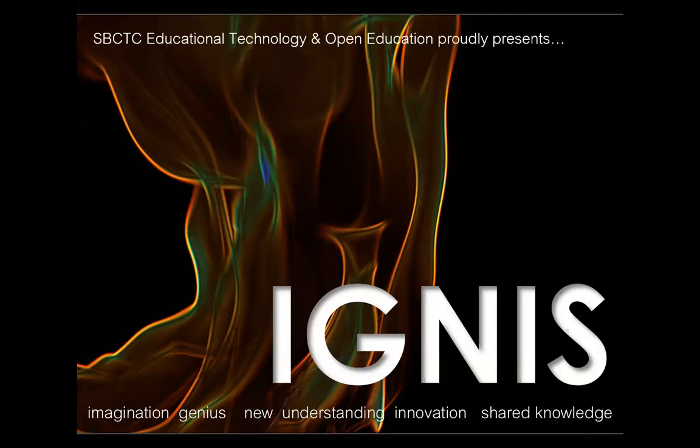Welcome to the first webinar of the 2019 Ignis season. Let's make sure we all have our mics turned off so we don't get typing noise. Ignis is the Latin word for spark or ignite, and that's exactly what we're hoping to do today — ignite your curiosity and spark your intellect. This webinar series is brought to you by the Office of Educational Technology and Open Education at the Washington State Board for Community and Technical Colleges.